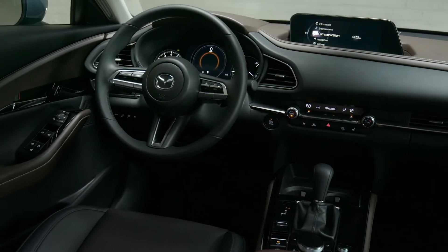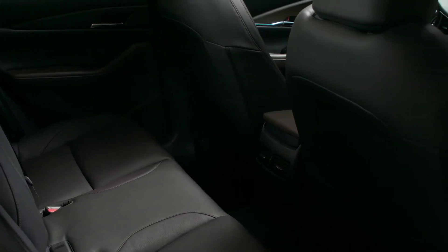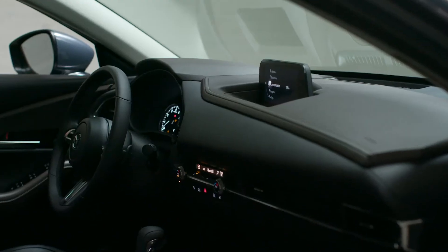Settle into the driver's seat of the Mazda CX-30 and you discover a cabin designed to make you feel confident and inspired while letting your passengers truly relax. The cabin features a symmetrical layout with all the gauges angled toward you.